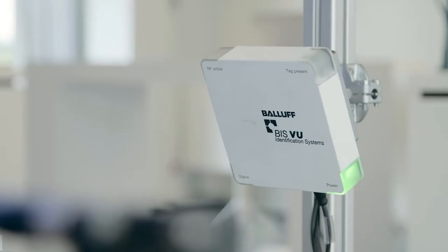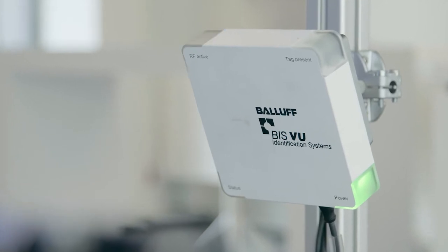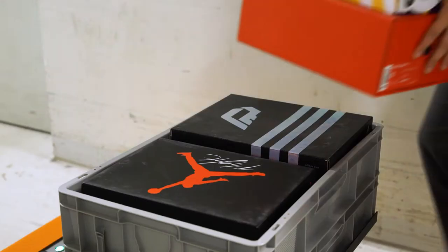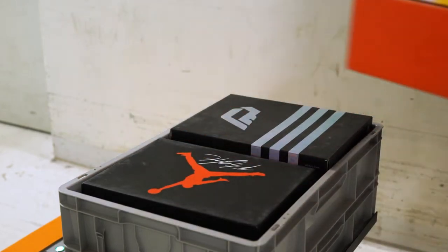The basket is equipped with an RFID-based solution which immediately notices what kind of package was packed. When the operator makes a mistake and puts an inappropriate package into the basket, he receives an immediate notification and is able to correct his error and replace the misplaced package with the correct one.